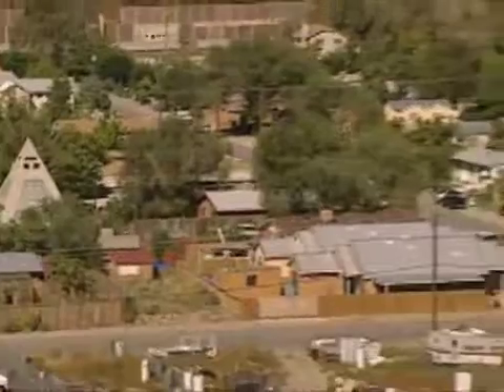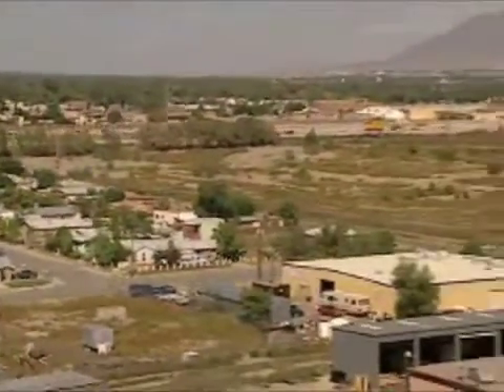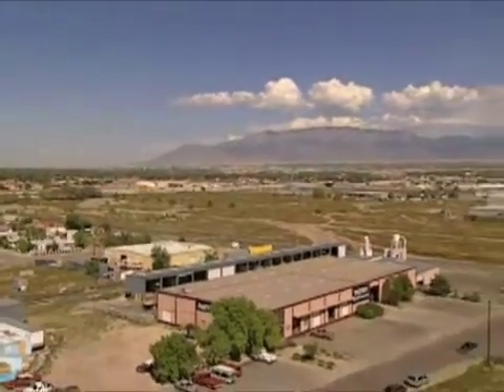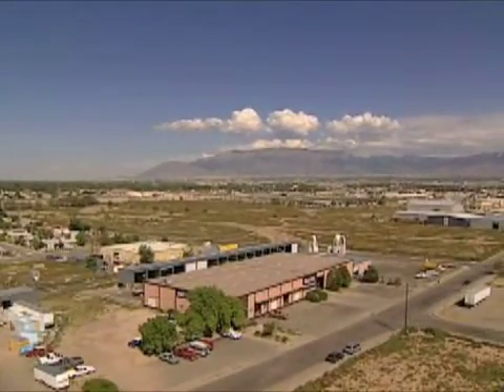We started dreaming and we started talking about land trusts. We started saying, what can we do to keep people here in this community? We're seeing it slowly disappear. After years of organizing efforts and many meetings with public officials, the Sawmill Advisory Council created the Sawmill Community Development Corporation, which partnered with the city of Albuquerque on an ambitious plan to develop the vacant old industrial site that sits right next to their neighborhood.